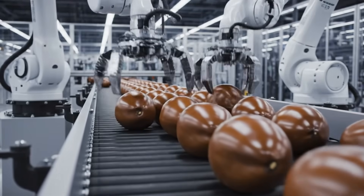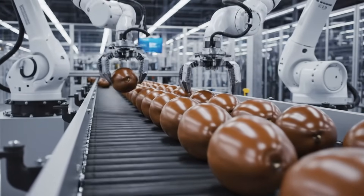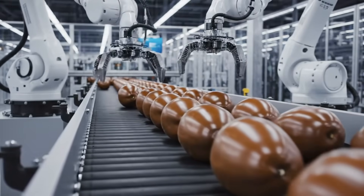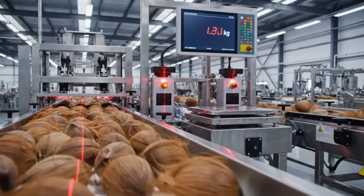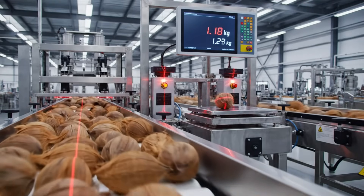Automation ensures consistency. Robots kick in where accuracy matters. Size, alignment, and orientation are digitally tracked. Every coconut is scanned, weighed, logged, and registered. Traceability is law in modern food manufacturing.